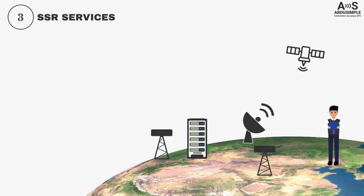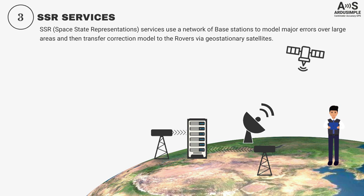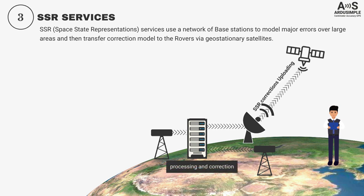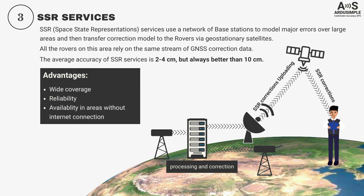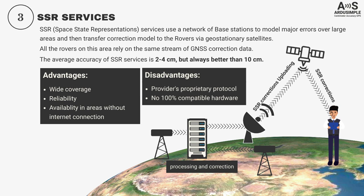SSR technology is the latest generation of GNSS corrections that removes the limitations of distance and internet connection. SSR services use a network of base stations to model major errors over large areas and then transfer the correction models to rovers via geostationary satellites. All rovers in the area rely on the same stream of GNSS correction data. The accuracy of SSR services is somewhat worse than NTRIP or a local base station, but is always better than 10 cm, with an average of 2–4 cm. The advantages are wide coverage, reliability, and availability without internet connection. However, each SSR service provider offers its own proprietary protocol, and there is not yet fully compatible hardware.